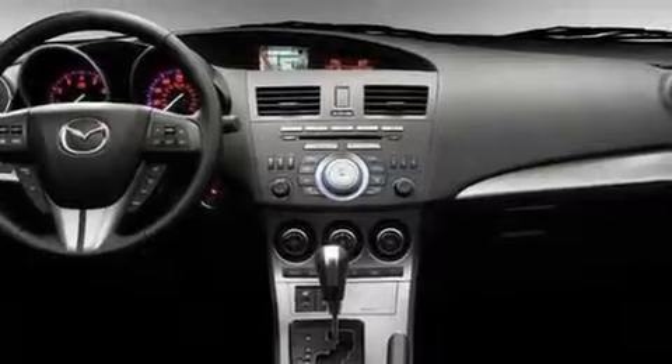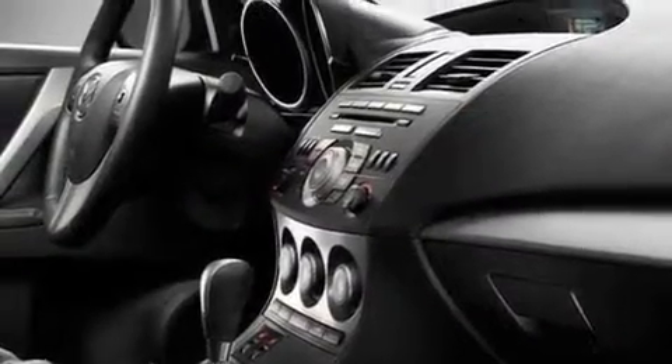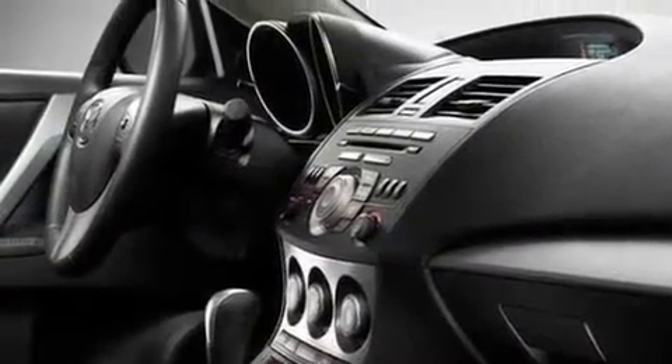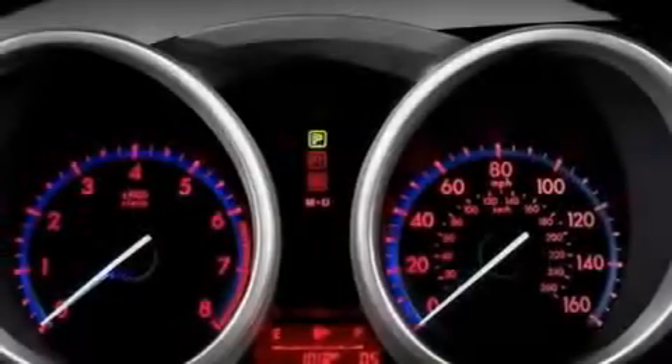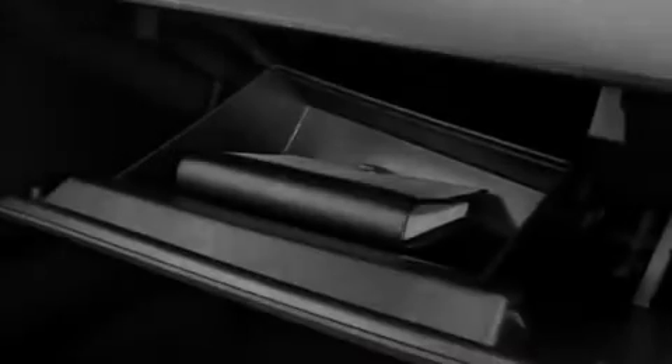Its top features include heater vents for rear seat passengers, cruise control, steering wheel mounted stereo controls, satellite radio, performance tires, variable valve timing, a passenger side vanity mirror, a low tire pressure indicator, a rear window defroster, and an anti-theft protection system.